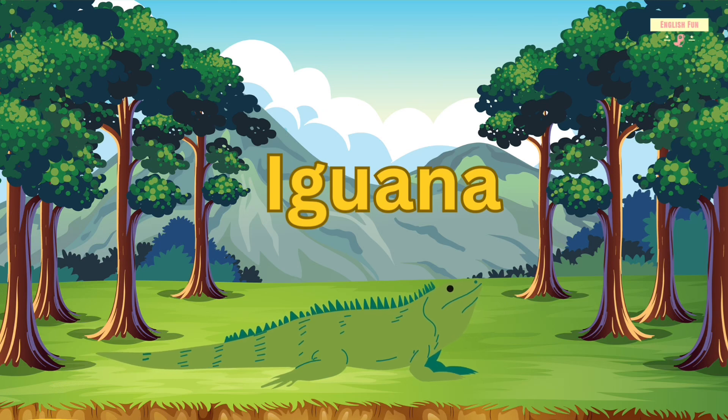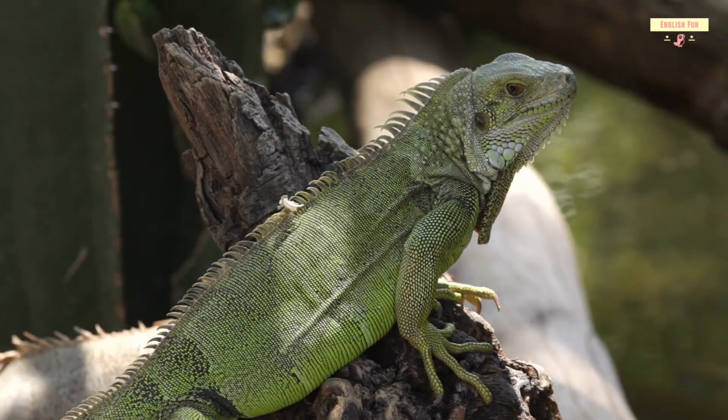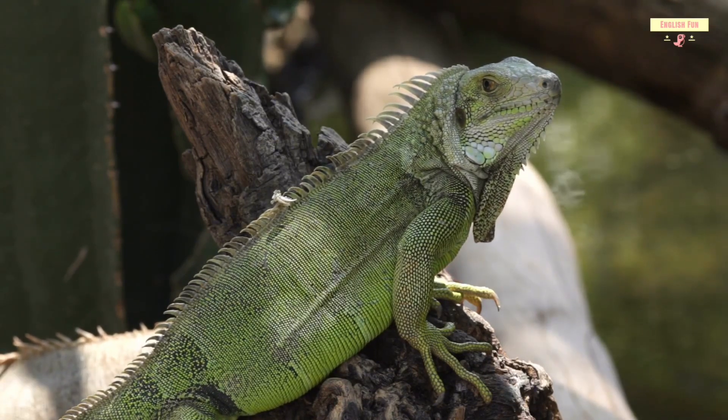Iguana. Iguanas are big green lizards. They enjoy eating plants and grazing in trees.